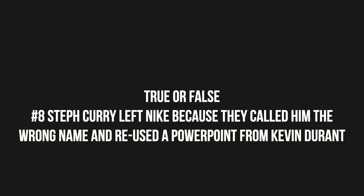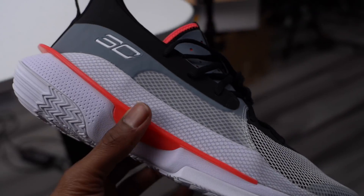Number eight: Steph Curry left Nike because they called him the wrong name and reused the PowerPoint they used for Kevin Durant. We all know Steph Curry's sneakers are made by Under Armour, but there was a time when his sneakers were made by Nike — not a signature shoe deal, but he was signed to the brand. Back a few years ago, Steph and his father had a meeting with Nike when it was time to renegotiate his contract. Steph was already doing incredible things on the court and his stock was rising. However, at the meeting, Nike made a few mistakes: the deck still had Kevin Durant's name in it, according to Steph's dad, and the person running the meeting called him 'Stefan' — when his full name is Stephan. It seemed like whoever was running the meeting didn't care enough to proofread the PowerPoint or get his name right, so he made the decision to go to UA.